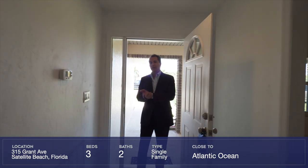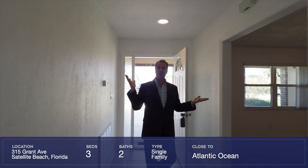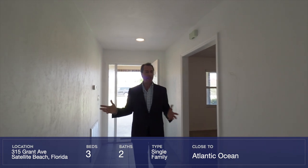This is a very well-constructed home — concrete block, brand new roof in 2019, freshly painted inside and out.